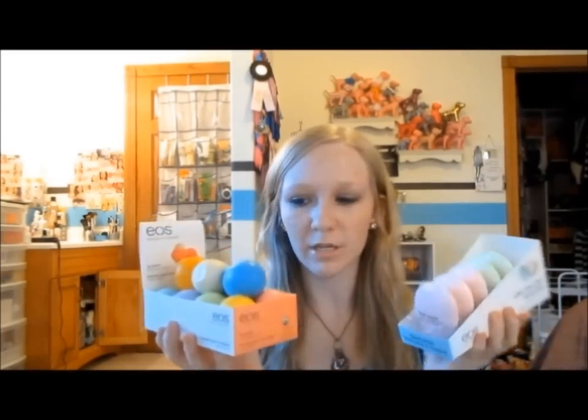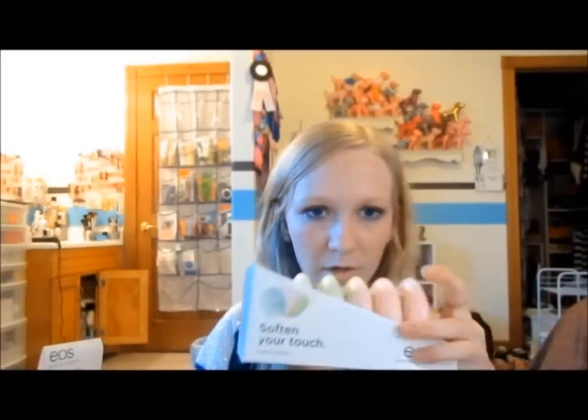To store mine, I actually got the display boxes at Walmart — they had the boxes they sell them in, and I just got an empty box to store them in. It doesn't hold all of them but it holds most, and it works really well and it was free. So that kind of concludes my review and collection of EOS products. I hope you guys enjoyed this video and found it helpful. Please comment, rate, and subscribe!